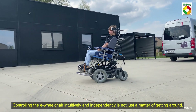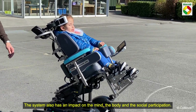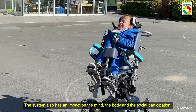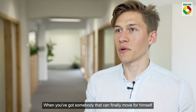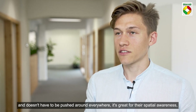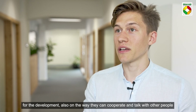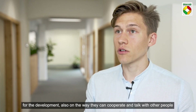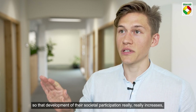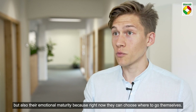Controlling the e-wheelchair intuitively and independently is not just a matter of getting around. The system also has an impact on the mind, the body, and social participation. When someone can finally move by themselves and doesn't have to be pushed around everywhere, it's great for their spatial awareness, development, and the way they can cooperate and talk with other people. Their societal participation really increases, as does their emotional maturity, because they can now choose where to go themselves.